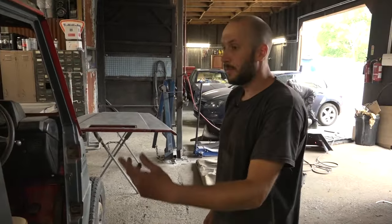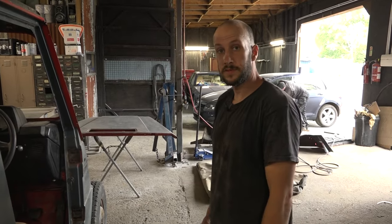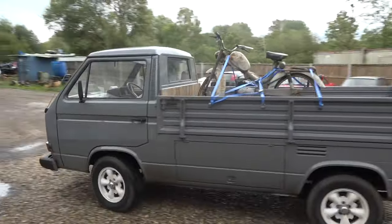The next stage is to start prepping the body for restoration work. We're off to Kingsley now to see our guys at Classic Works.